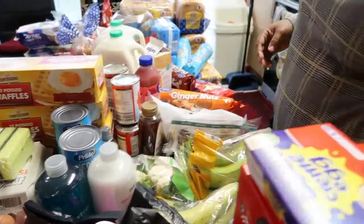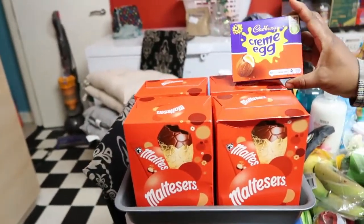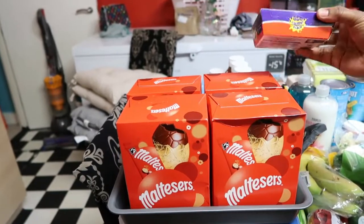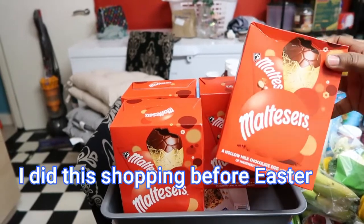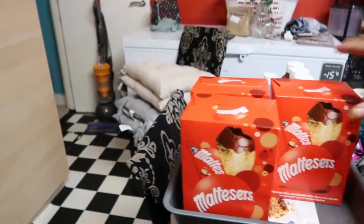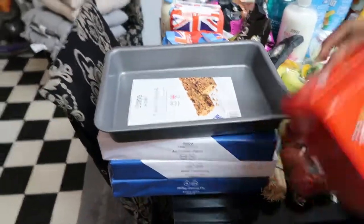Easter is coming up soon, so we bought some Easter eggs — these are all from Aldi. This one is £1.25 and this one is 99p. I got four of them for the kids. Then we got this cake tin or baking mold from Tesco — it was three pounds.